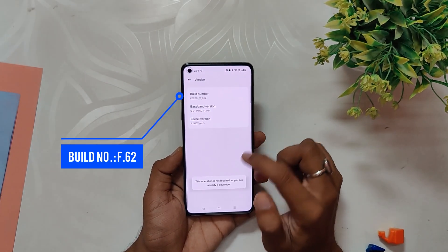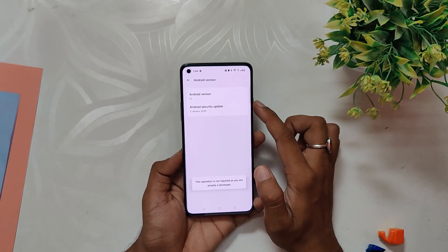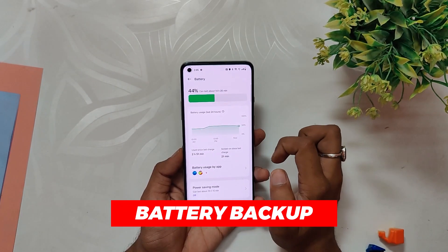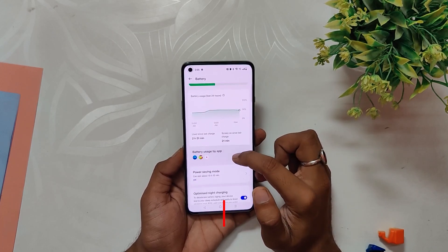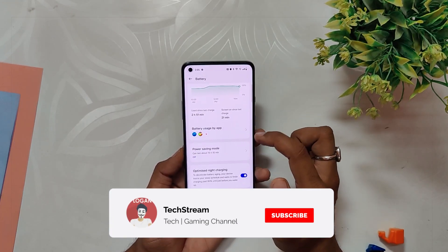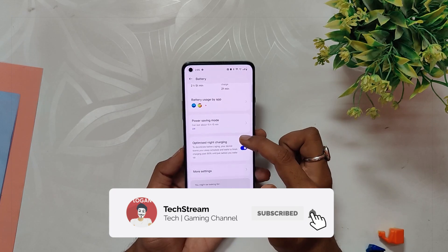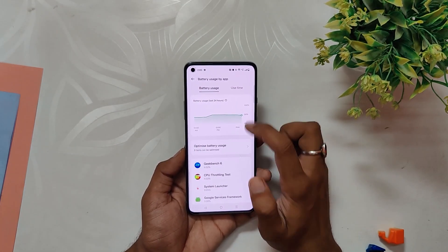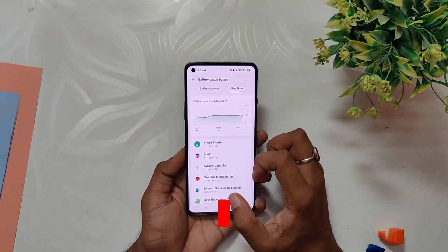If I go into the about info section, you can see that the build number is F.62 and the security patch is 5th January 2023. The battery backup on the 8 series devices with this build is amazing, with a screen-on time of 5 to 6 hours on normal usage. Charging speeds are also fine, taking around 40 to 50 minutes for a full charge — great for day-to-day usage and you won't have to worry about running out of battery quickly.